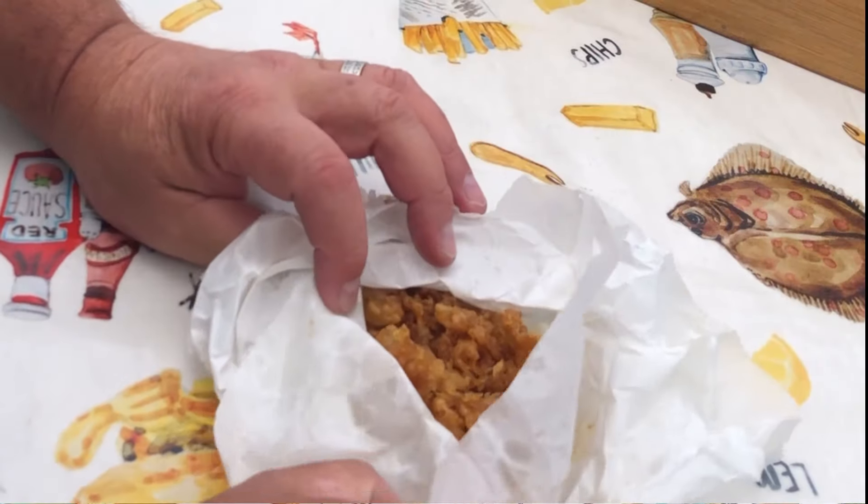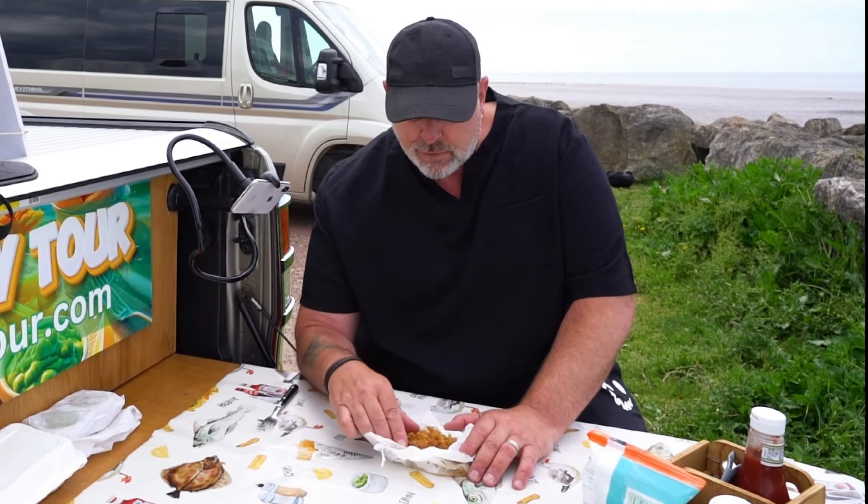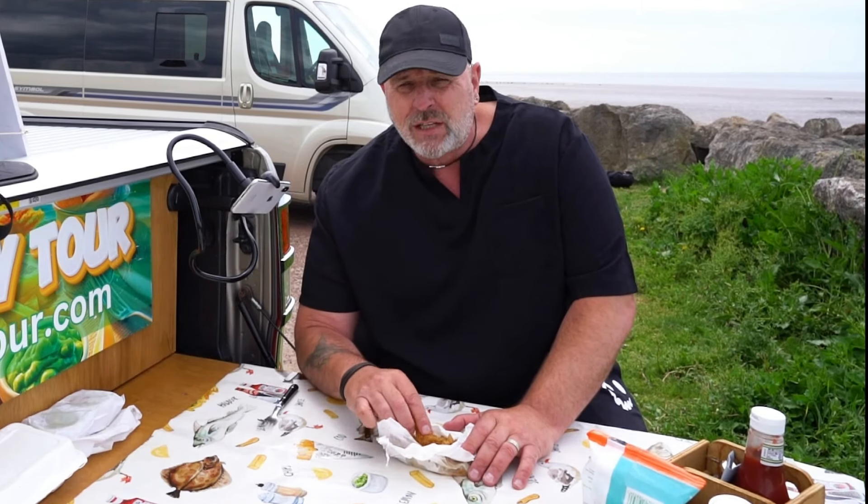We've got our scraps. There's chicken with scraps and they're normally big fish scraps - that's from anything that they've actually deep fried.